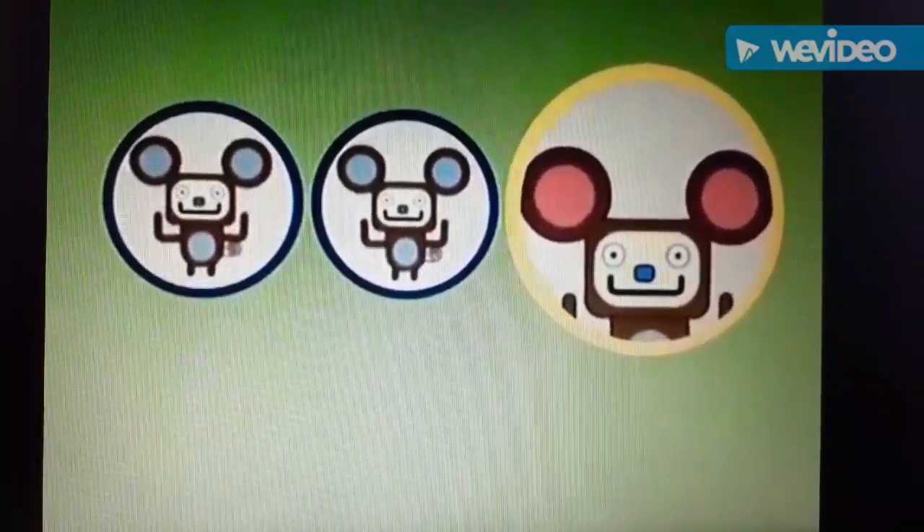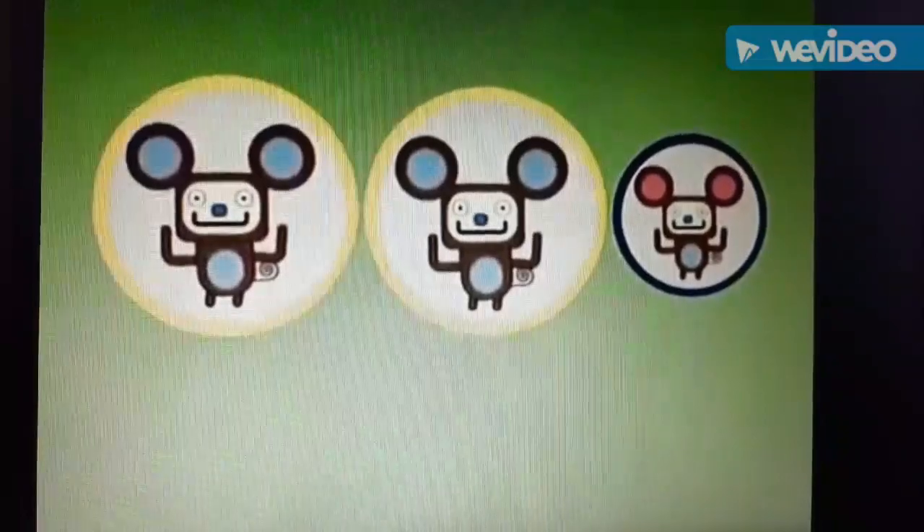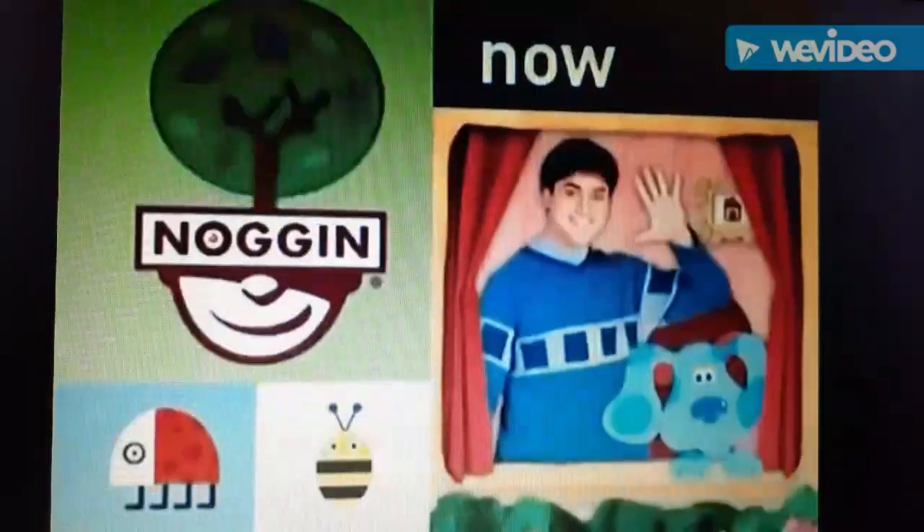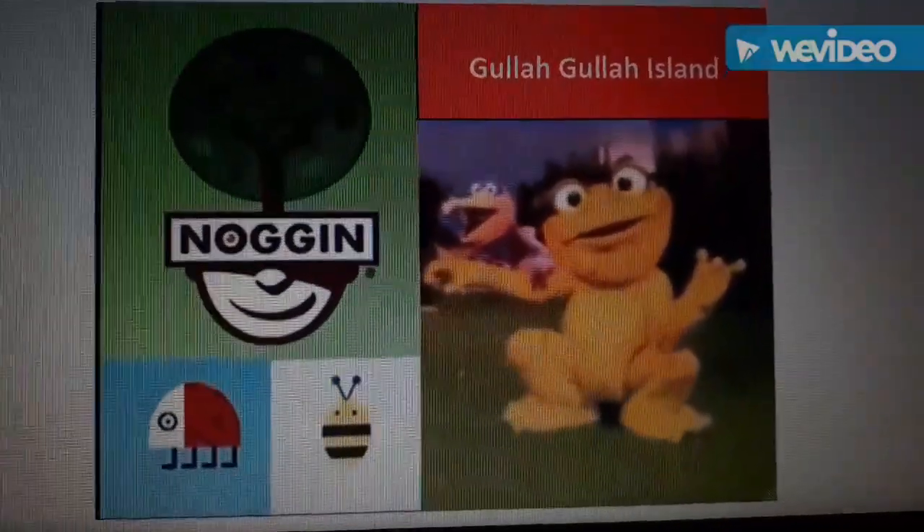The mouse with the pink ears is different. And these two mice are exactly the same. Way to play! Now it's time for Gullah Gullah Island!